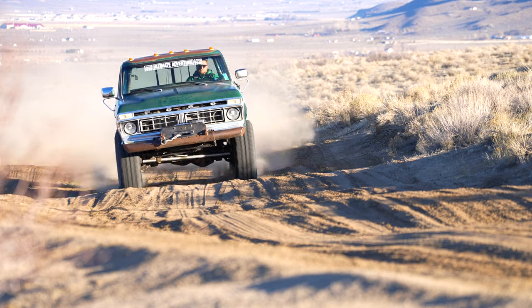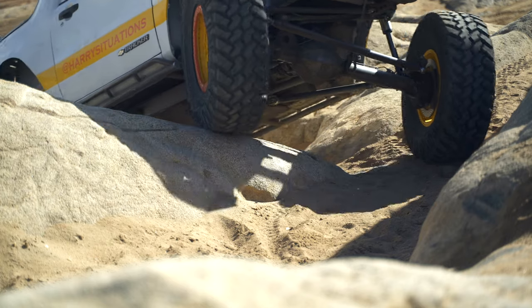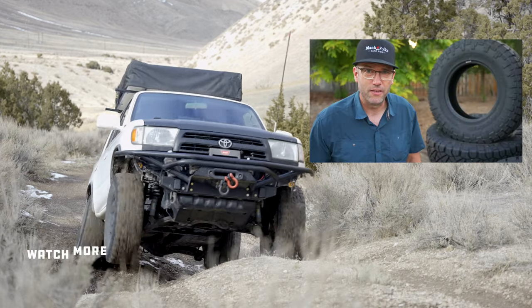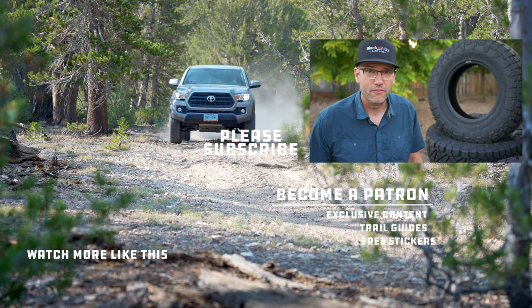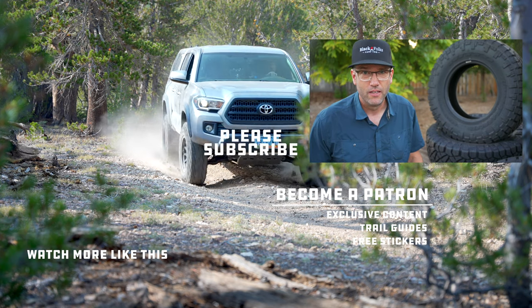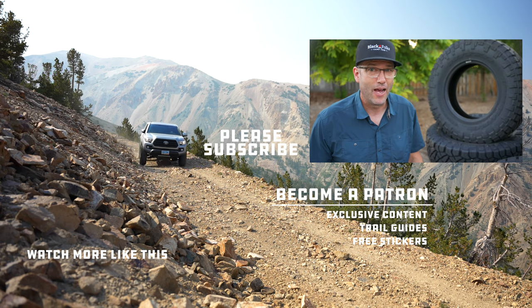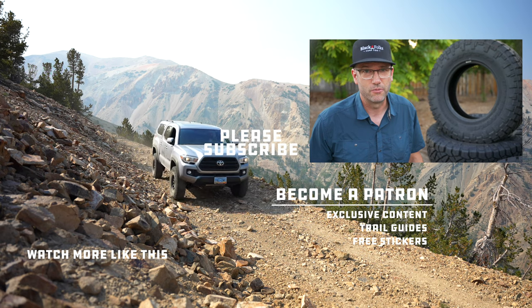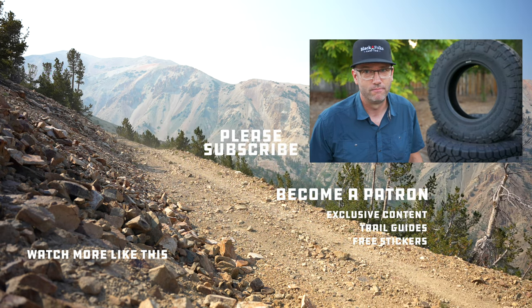I've been riding along on Nitto tires with Harry for the last year or so and have had nothing but good experiences. While I've been a loyal BFG all-terrain guy for many, many years, I'm excited to give these a try. If you found this video helpful, please hit the like button and post a comment or a question. If you want to follow the adventure and find out if we change the name to Hybrid Terrain Family, be sure to subscribe. Spoiler — it's not going to happen. Happy trails.